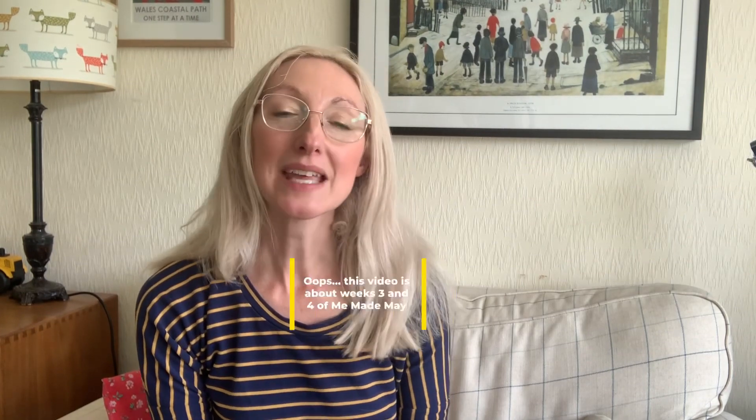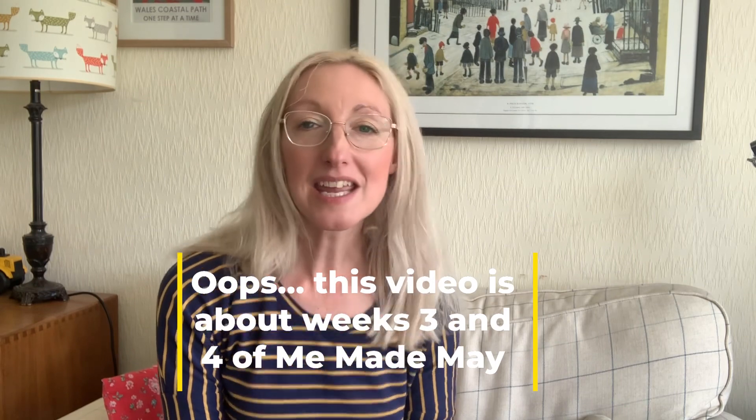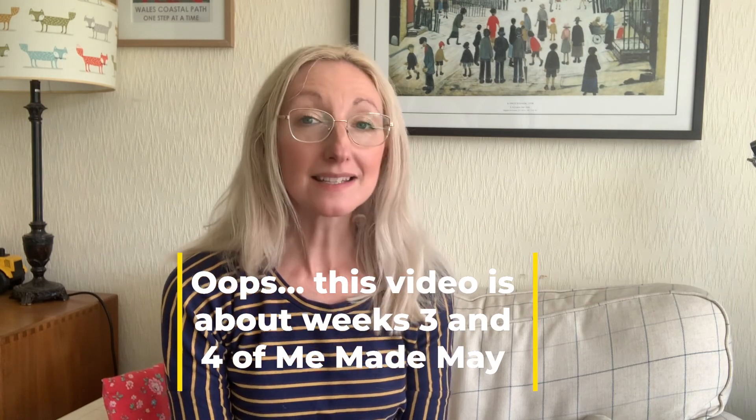Hi everyone, Becky here from Notes from the Sewing Room. Thanks for joining me again today, it's lovely to have you with me as always. So today we are into week three of Me Made May and I've just been guiding you through basically what handmade wardrobe bits and pieces I've been wearing over the last few weeks.